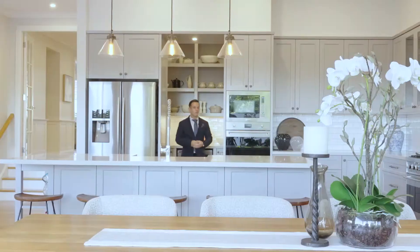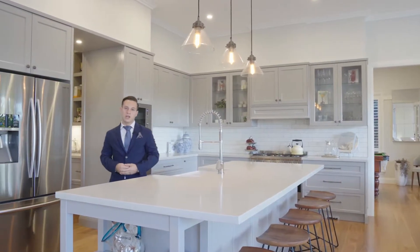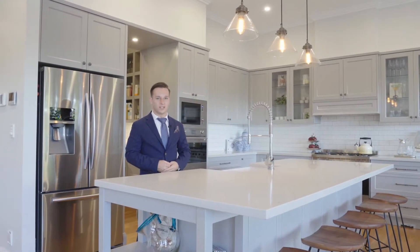At the centre of this home is this glorious gourmet kitchen, fully fitted with European appliances, which seamlessly lead out to our grand alfresco area, overlooking our stunning in-ground sparkling pool.